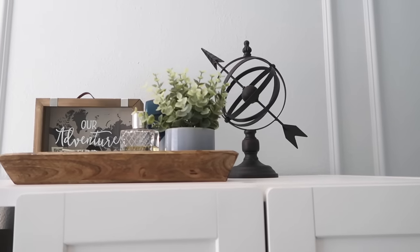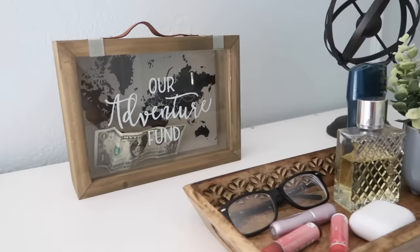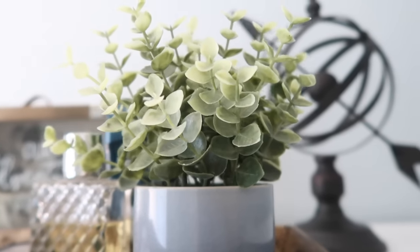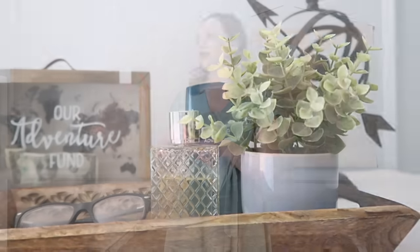I wanted to put a couple of things up on top of the wardrobe to corral different items he always takes out of his wallet, so there's a specific space for those things. He has his cologne up there, some deodorant, and just a little bit of decor — nothing too adventurous. There's even a little space for him to put his money if he wanted to save for a trip, which kind of goes with the whole adventure theme. All of this stuff I found at Walmart — the little tray that corrals everything, and even the little green arrangement.